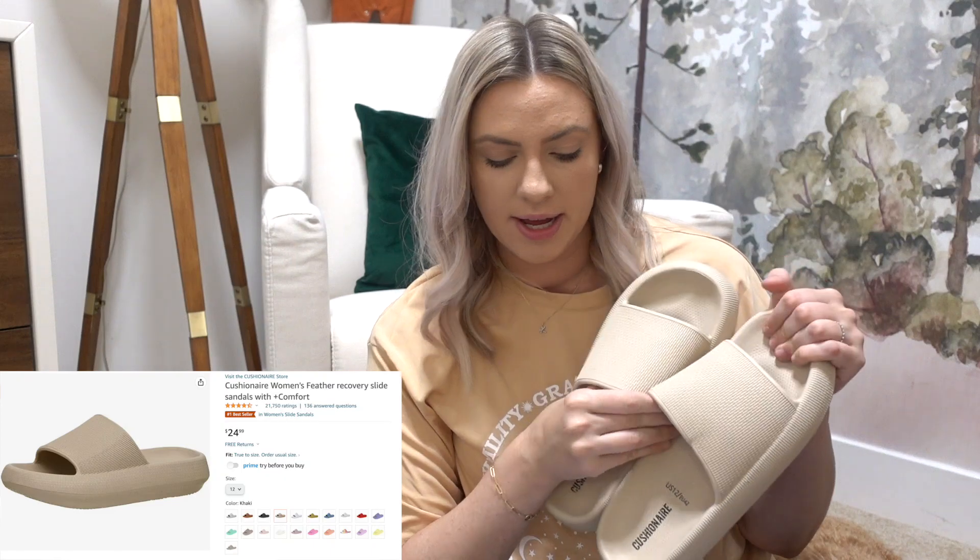The slides can also double as shower shoes since they're a rubbery material. I'm also bringing a face mask from Amazon — one of my favorite YouTubers, Sierra Schultze, recommended this one because you can open your eyes when you're wearing it. I'm bringing that just in case we have trouble sleeping, since I've heard nurses and doctors are coming in and out of your room constantly, so it's hard to get rest.